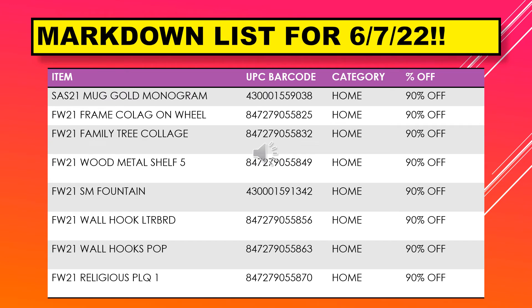We have mug gold monogram, frame collage on wheel, family tree collage, wood metal shelf five, small fountain, wall hook letter board, wall hooks pop, and a religious plaque.